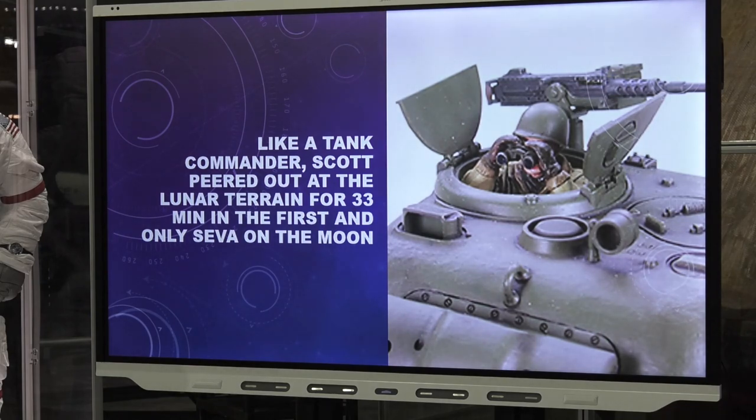For the first and only time during Apollo, a stand-up EVA was performed. Dave Scott opened the top docking hatch, stood on the ascent engine cover, and with a 500-millimeter telephoto lens — like a tank commander — looked at the terrain for 33 minutes, deciding how best to approach each area. Nobody else had done that. Nobody else did it. Kind of cool.